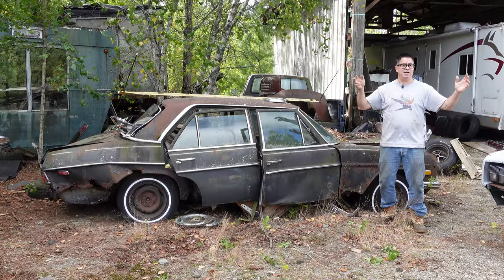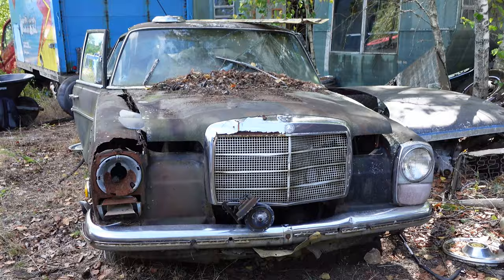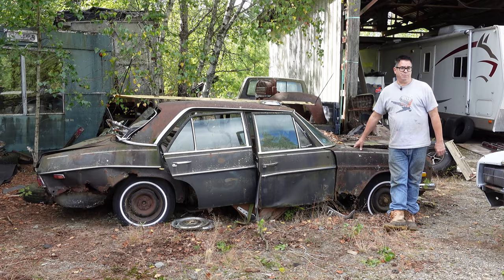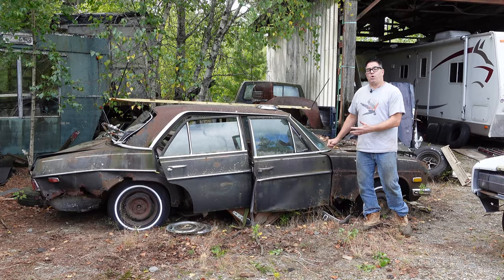This is what we call a 220 — this is a 1971 version, also known as the W115 platform. This is the fourth generation of Mercedes' mid-sized 220 vehicle line, which began back in 1951 or so. But this variety, the fourth gen, was made between 1968 and 1976. And this one, for better or worse, is what we call a 220D.